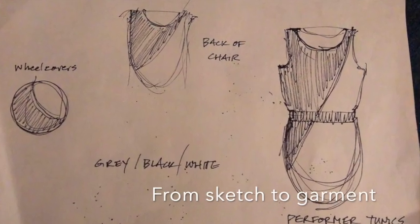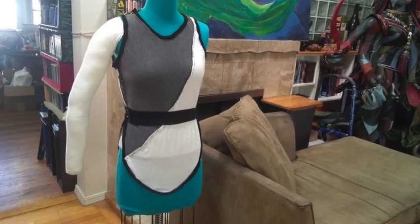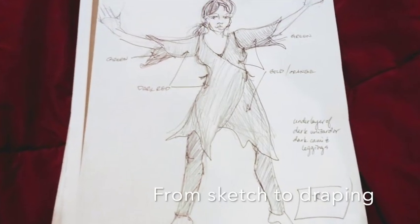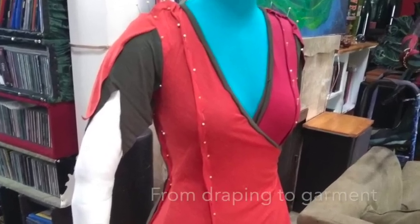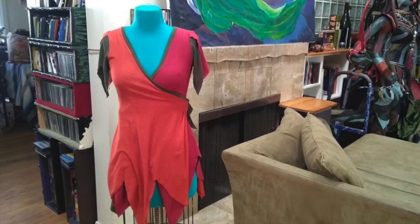Our next big project was a concert. In this section, I designed things that were about difficult relationships, and this one was about different ages of women, so the inspiration for that was a series of fall leaves going from green into the reds and oranges of fall.